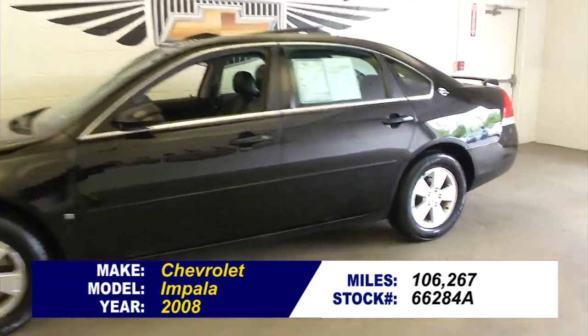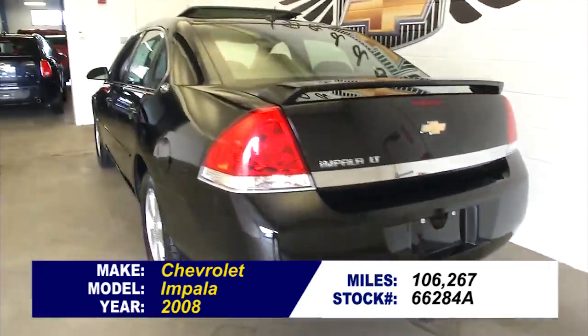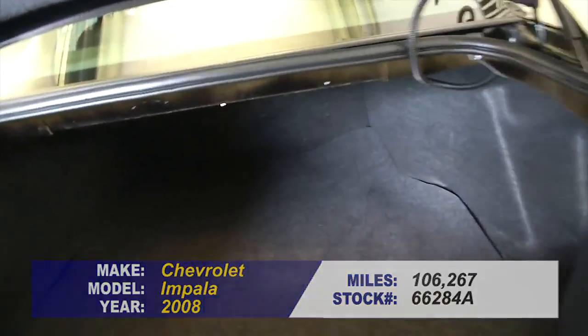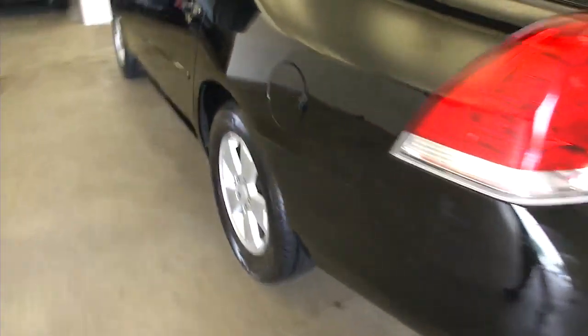We're going to do a quick walk around of this vehicle so you can get a better idea of the condition of this 2008 Chevrolet Impala. Starting right back in the trunk — very clean, plenty of space, no rust. The exterior paint is in good condition, and it has aluminum alloy wheels.